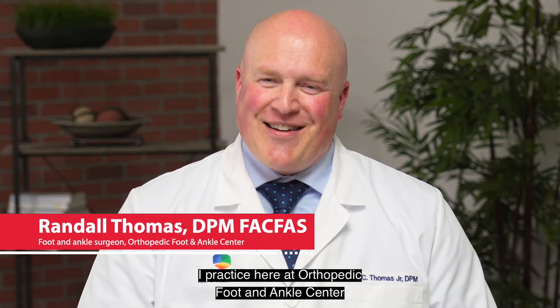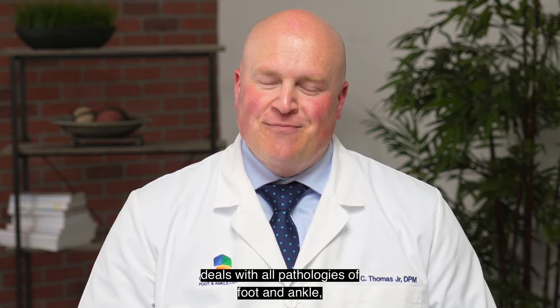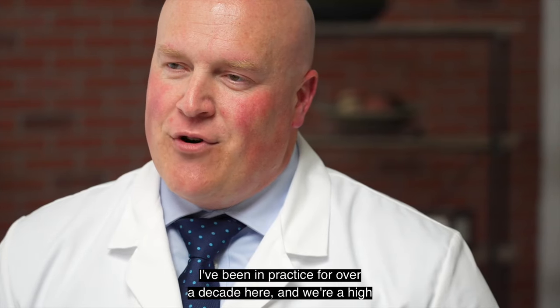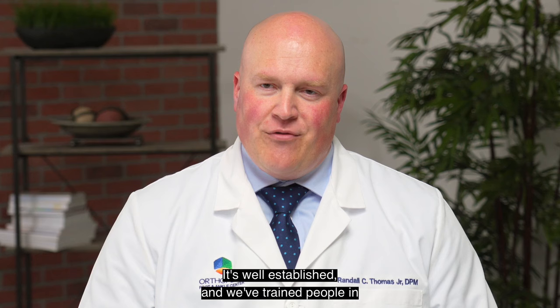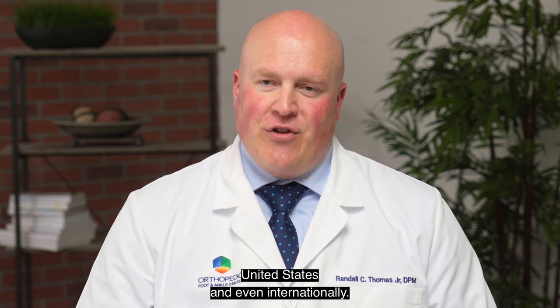Hi, I'm Dr. Randall Thomas. I practice here at Orthopedic Foot and Ankle Center in Columbus, Ohio. We're a high-volume multi-specialty practice that deals with all pathologies of foot and ankle, conservative and surgical treatment. I've been in practice for over a decade here, and we're a high-volume surgical practice that's well-established. We've trained people in fellowships that have gone on to practice throughout the United States and even internationally.